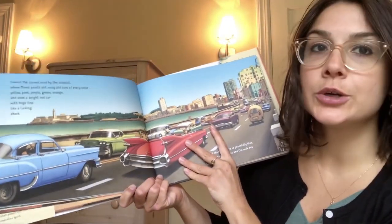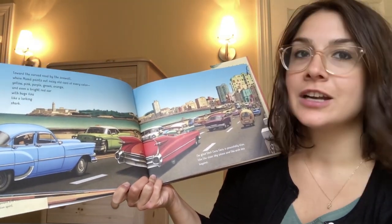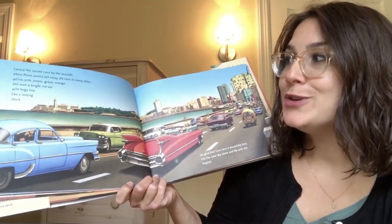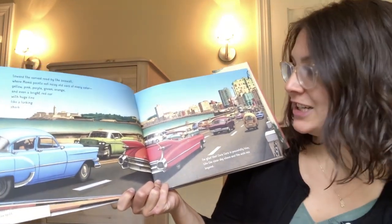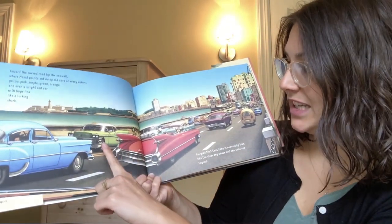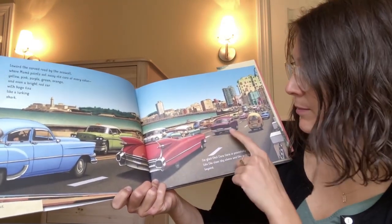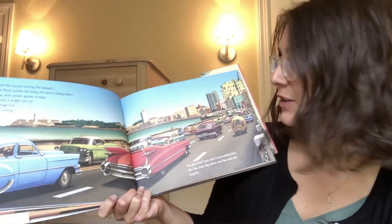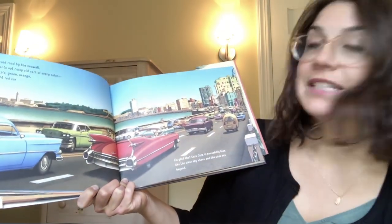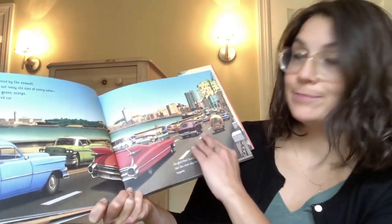Toward the curved road by the seawall where Mama points out noisy old cars of every color — yellow, pink, purple, green, orange, and even a bright red car with huge fins like a lurking shark. What color cars do we see here in this picture? I see blue, green, red, white, gold, purple, yellow — all sorts of colored cars. Which is your favorite? I'm glad that Cara Cara is a peaceful blue like the clear sky above and the wide sea beyond.